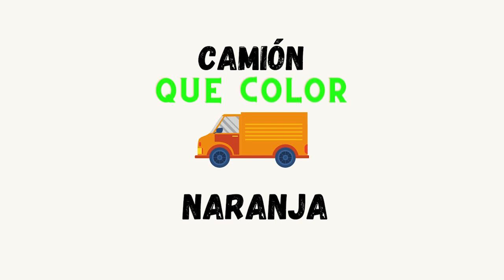Here we have a truck. Truck in Spanish is camión. ¿Qué color es el camión? Naranja. Good job.